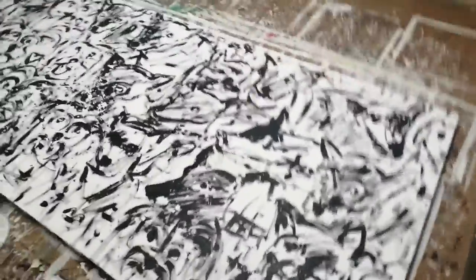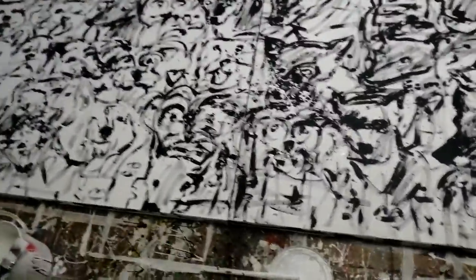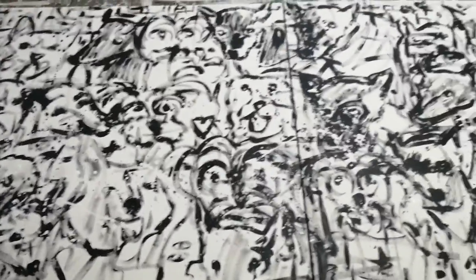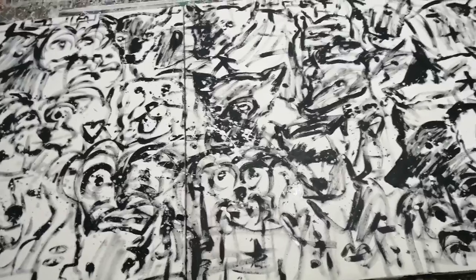The client hasn't seen the painting yet, so hopefully I'm not going to mess it up, because there's still a lot of work to be done. Wish me luck. Thank you very much for watching this video — peace out and enjoy your day. Bye.